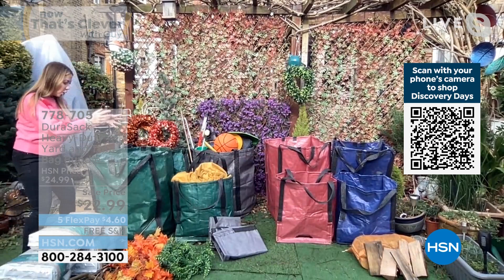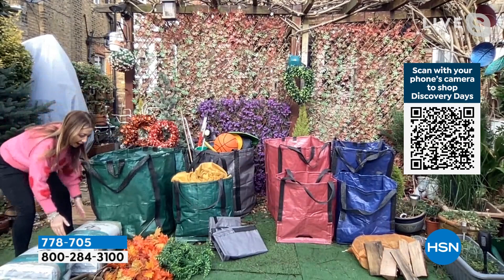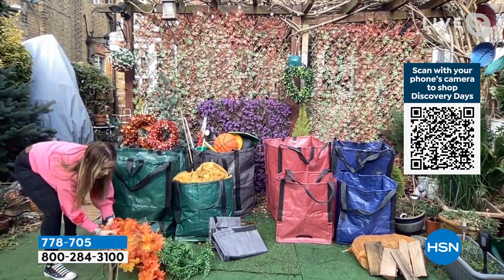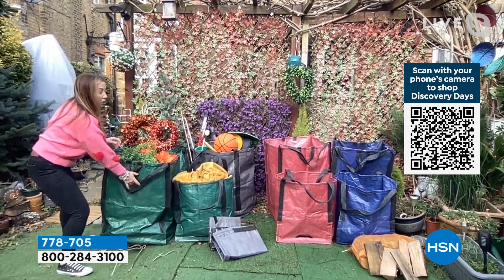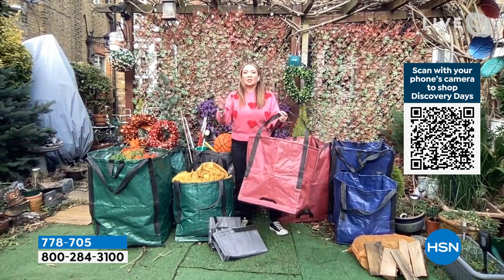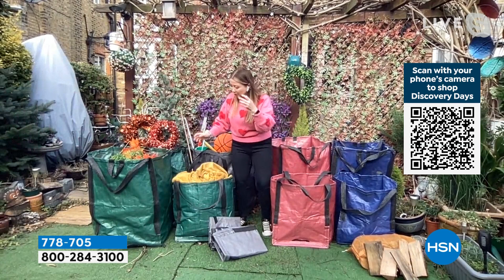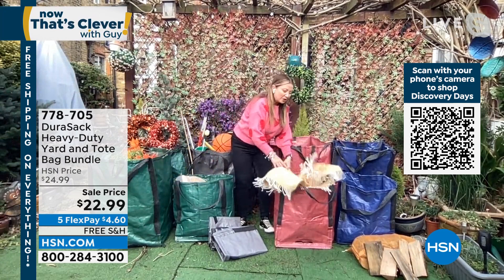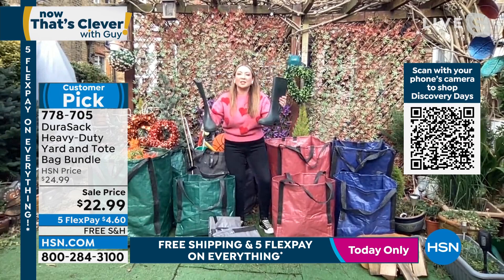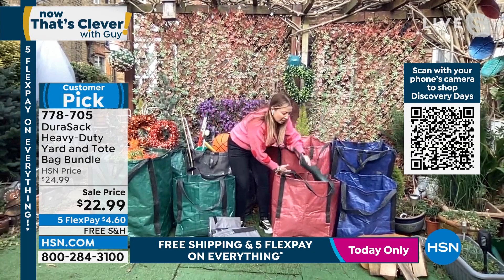These can be used indoors and outdoors. For outdoor use, they stand up by themselves - there's a wire frame so I'm not bending down having to scoop things in. Whether you've got grass clippings, straw, hay, storm debris, or leaves after winter, this will do it all. And because they are rip-proof and tear-proof you can drag them where you need to go. The new tote bag - customers want them for trunks of their cars, to take to the beach, skiing, or the grocery store.